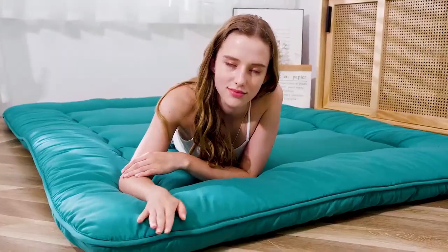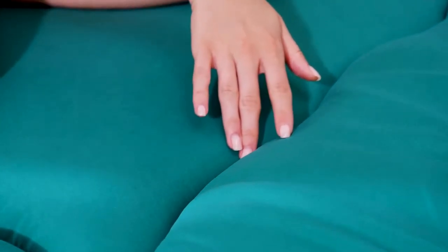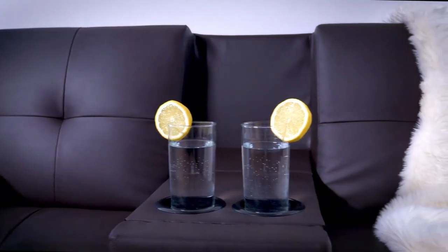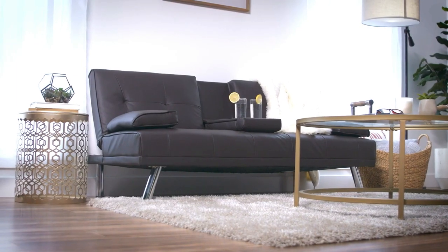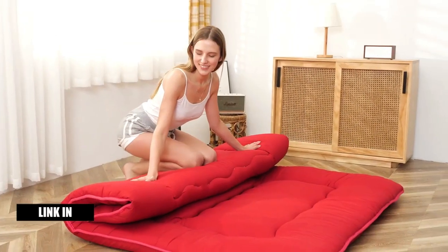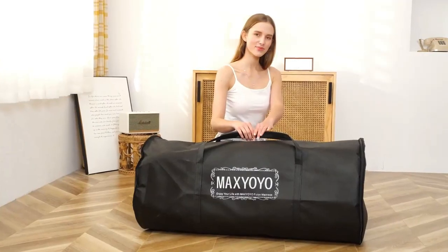If you have a small space, purchasing a multi-purpose piece of furniture is a good idea, and when it comes to a guest room or office, nothing is better than the humble futon. This couch-sleeper combo is perfect for those with limited square footage and anyone who frequently uses their guest room bed. This video has compiled a list of the top-rated 5 best futons available in the market today. We considered many factors, including features, quality, and value, to narrow down our final picks.